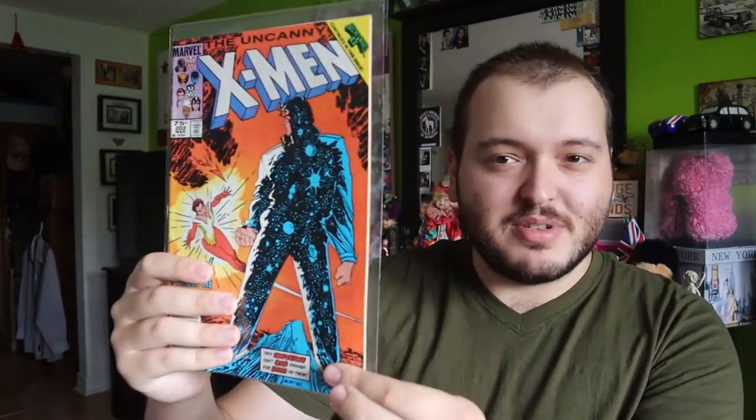Up first we have issue 190 — that tells you how long X-Men has been around. That is an amazing cover, absolutely love this comic. It's a little older but it's not beat up like you'd assume a comic of that age would be — I believe that was '84. Next we have issue 203, it almost looks like an Elvis or something; not 100% sure who that is but that would be very interesting to read.